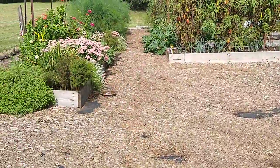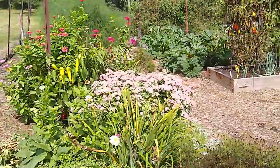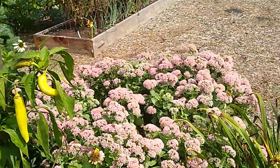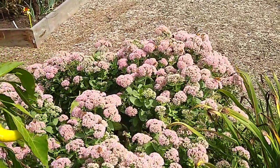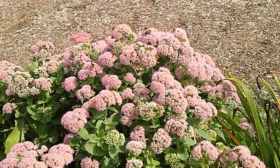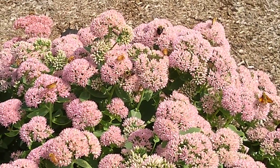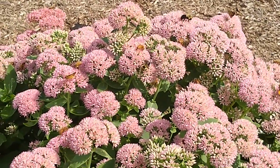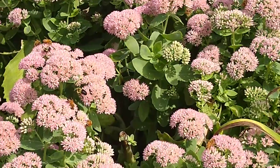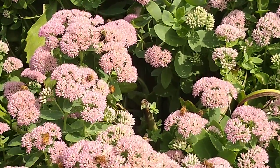Otherwise, things are winding down in a hurry. The pollinator bed is doing great — the sedum is covered in bees today. There are honeybees, there are bumbles, there have been a couple of hummingbirds through here. This is why I plant so much for fall flowers, because they are really trying to store up to sustain themselves through the winter.